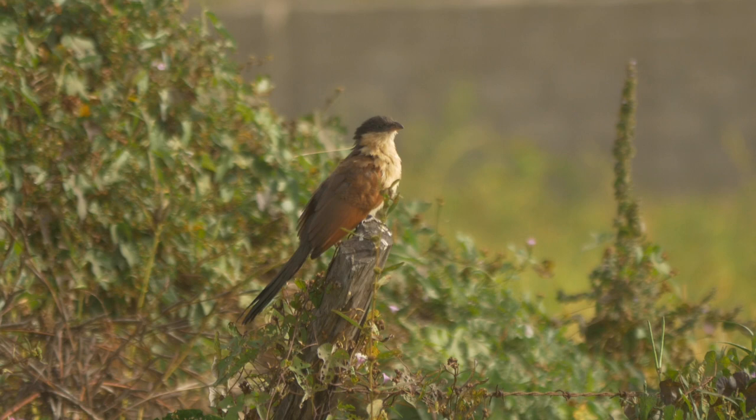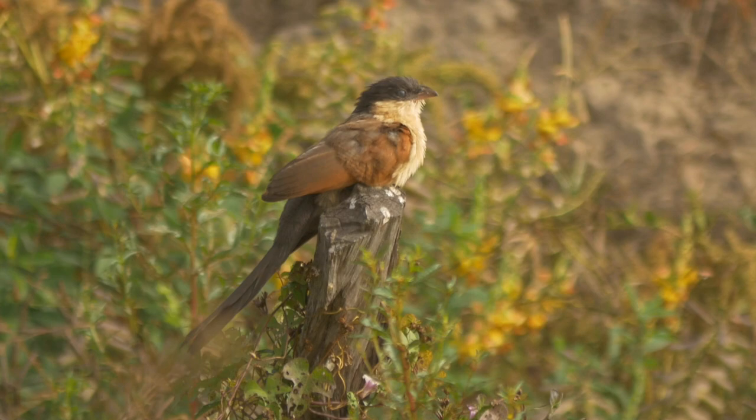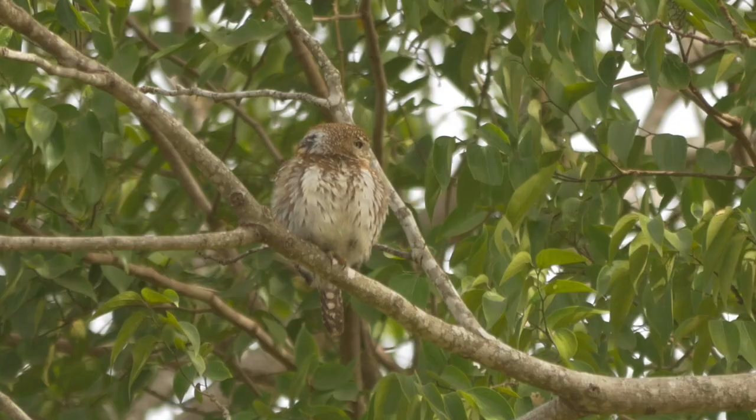A Senegal cuckoo perched up nicely on a fence post. It was probably a sub-adult, as it still had black and not red eyes. And one of a few pearl-spotted owlets present sat out in the open.